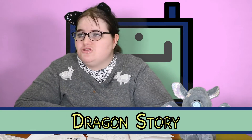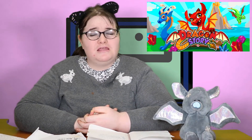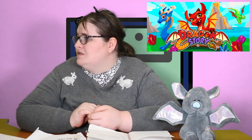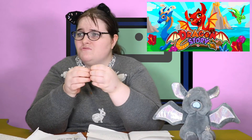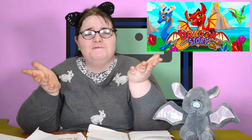This is Dragon Story. Again you have to follow instructions, and there's a book you open up that tells you how to do things. In this game you have to breed different dragons together to get cute babies, and then look after them and feed them.